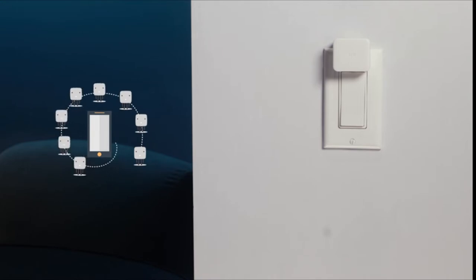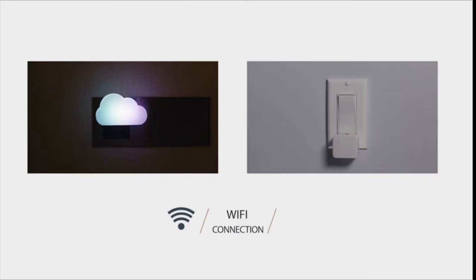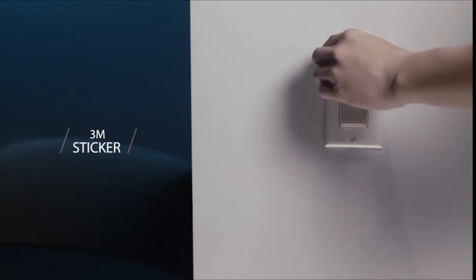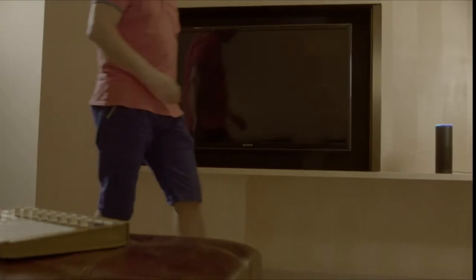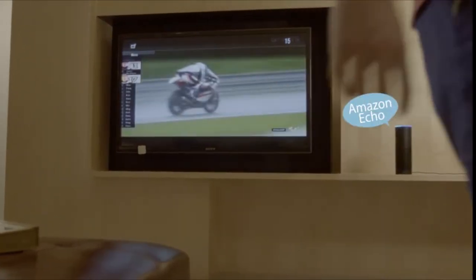With a SwitchBot hub, the bots can be controlled over the internet and work with Alexa, Google Assistant, and Siri. Installation takes just three seconds — tape it next to a button or switch with no tools required. Then just say the words and you can voice control any retrofitted appliances.